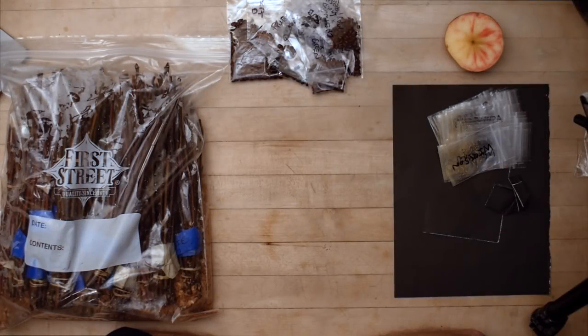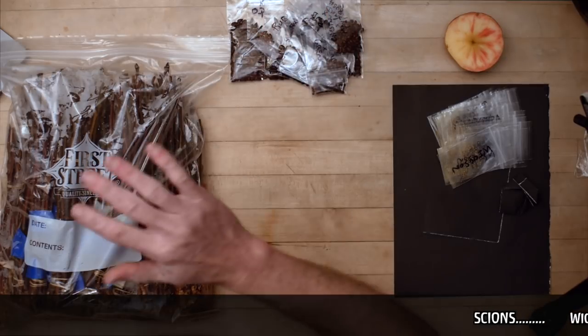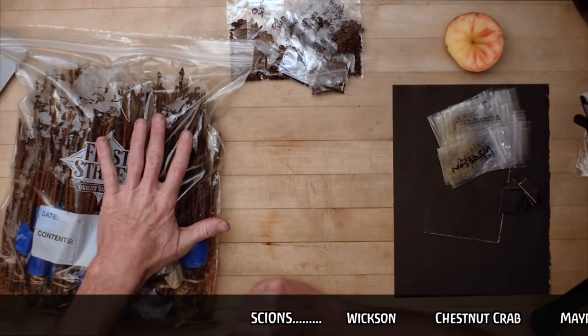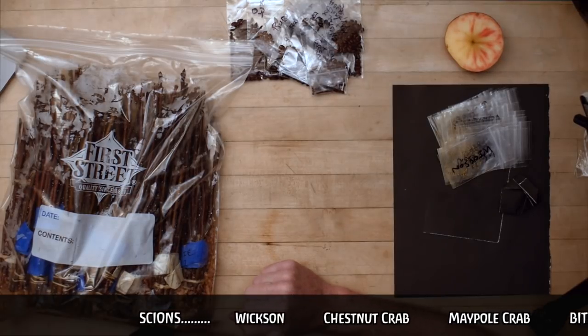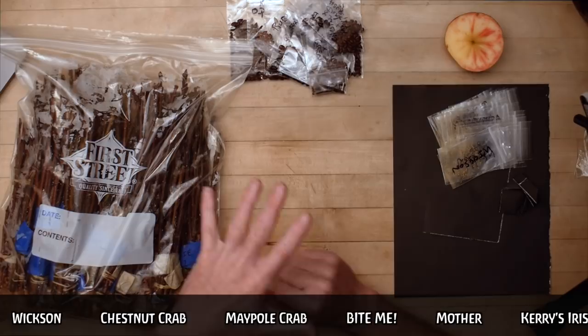A quick video note to let you guys know that I have apple pollen, apple seeds, and apple scions, and a couple of different pears too, available for sale in my web store. It took me a while to get everything inventoried and listed and all that stuff.